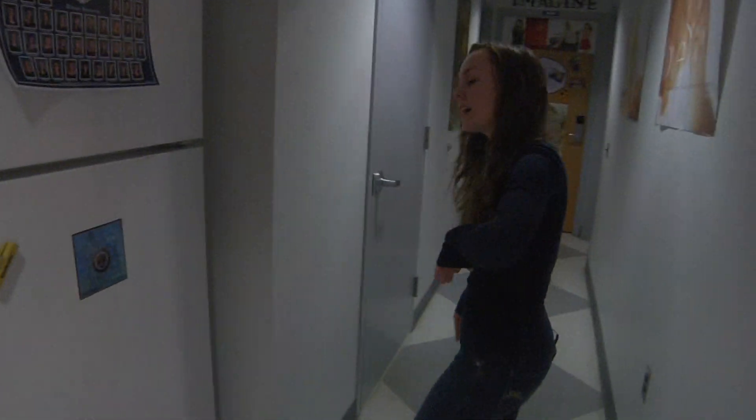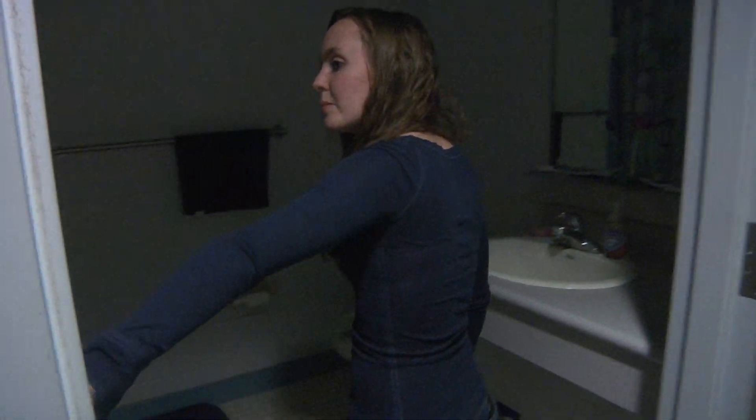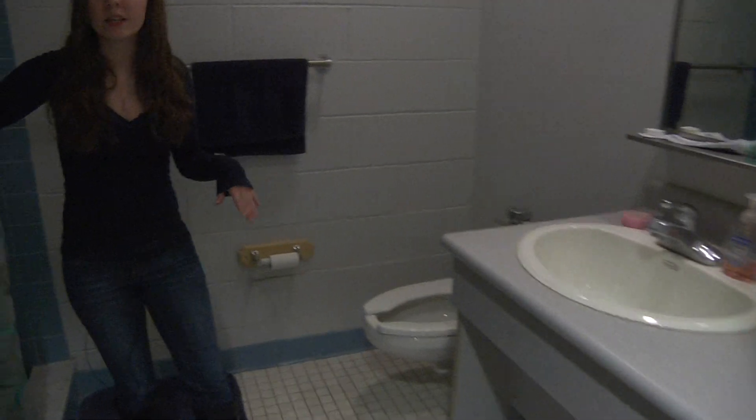Next, we're going to take a look down the hallway and go into the bathroom. Me and my roommate share the bathroom. We just have our sink, toilet, shower — just typical bathroom stuff.